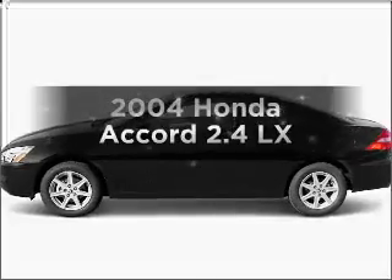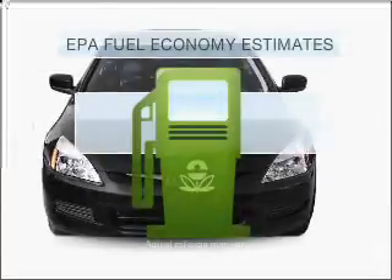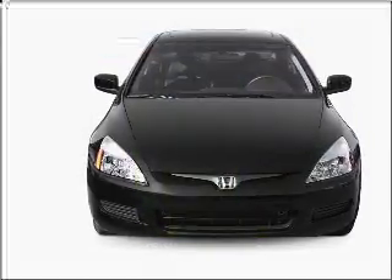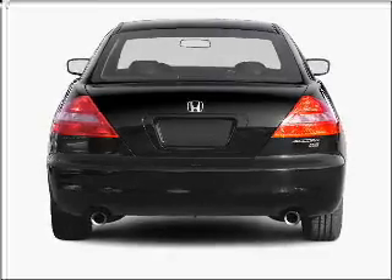Imagine yourself in this 2004 Honda Accord — everything you need under one roof with this great vehicle. Better gas mileage means better long-term driving, and this ride delivers with a great low fuel consumption rate. With an efficient four-cylinder engine that gives you more control with its manual transmission.